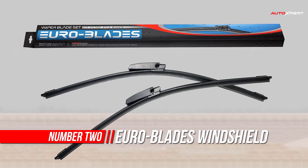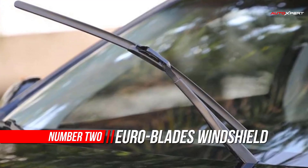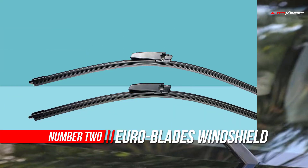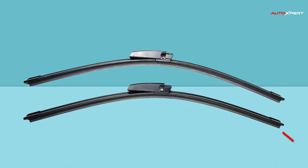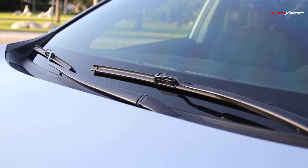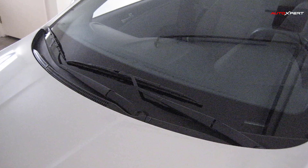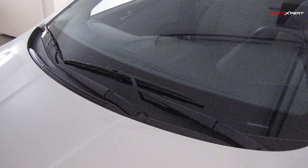Number two: Euro Blades Windshield Wiper Blade. Euro Blades takes the guesswork out of buying wipers — they only sell kits specifically designed to fit your exact application, so there's no guessing what size wiper blades you need. All Euro Blades feature OEM-style mounts, allowing for an easy install with a perfect fit every time, with no bulky multi-fit adapters to fumble with.